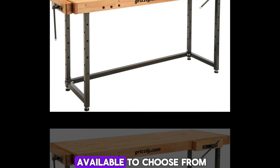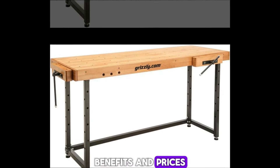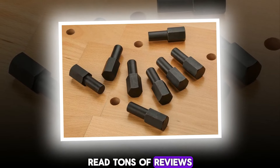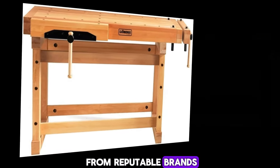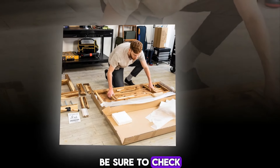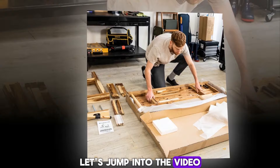There are many products available to choose from, each with different characteristics, benefits, and prices. To help you make an informed decision, I did extensive research, read tons of customer reviews, and compiled a list of the best woodworking benches from reputable brands. After much research, I found these products very helpful for people like you. If you want to know about the price and other information, be sure to check my description. So without further delay, let's jump into the video.